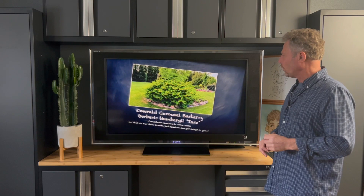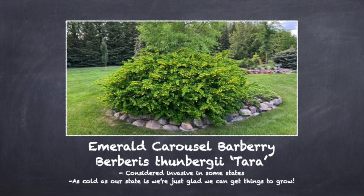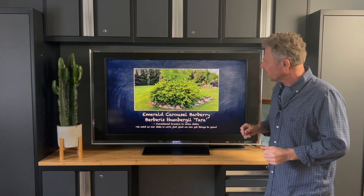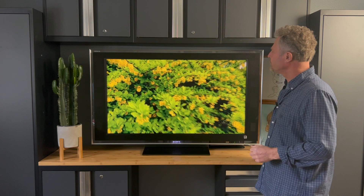We're going to start with emerald carousel barberry. Now this is a barberry that you may not be able to find in your area — they are considered invasive in some areas, as they take over some of the woodland type areas. For us in our region, I'm just glad plants can make it through the winter. Now look at those yellow flowers on that barberry — just absolutely a beautiful plant. And those yellow flowers are excellent at drawing in these little honeybees that you're going to see.